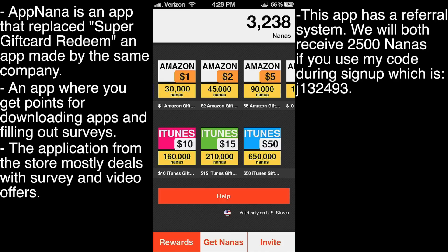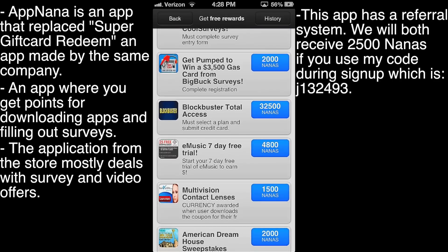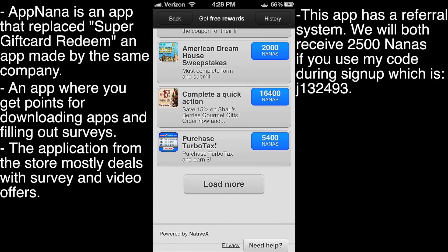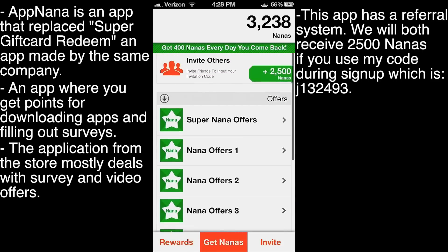Let's go ahead and take a look at the web app. I'm going to close out of this. If you look through the App Store version, it does look like it's more surveys and filling out stuff than actually downloading apps. Also a few video offers, but that's basically what this consists of.